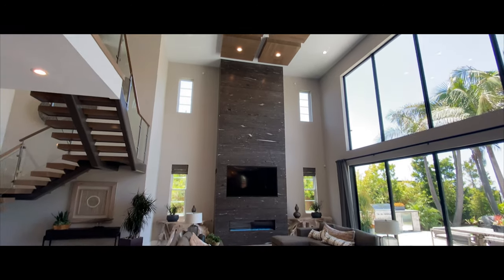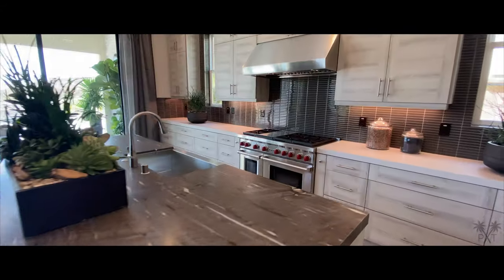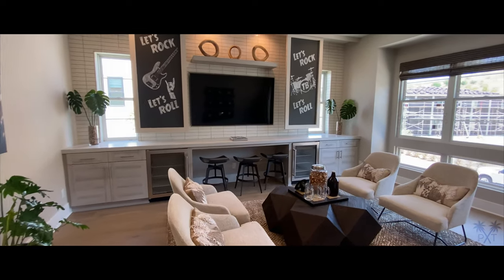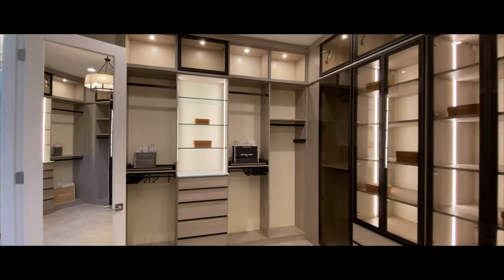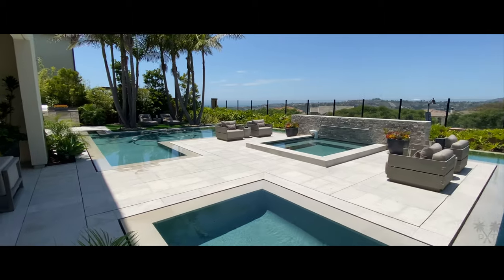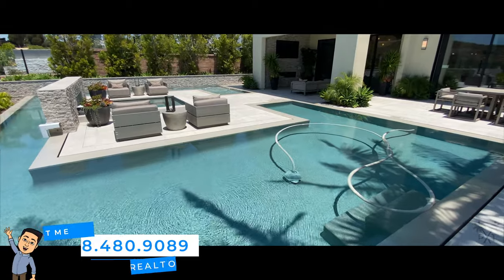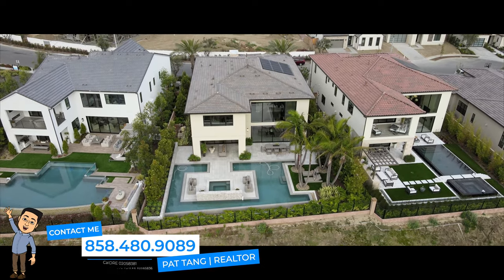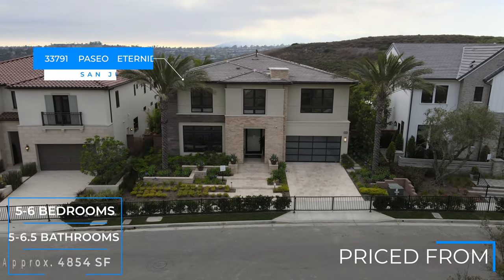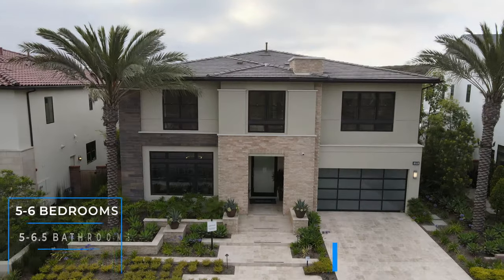This video is brought to you by STALAN. Thank you for joining me for another Pat Tang property tour. Today we're checking out Santiago, built by Toll Brothers.